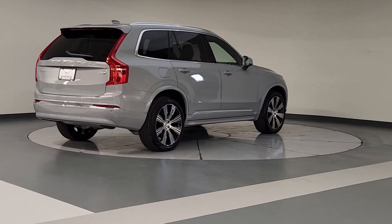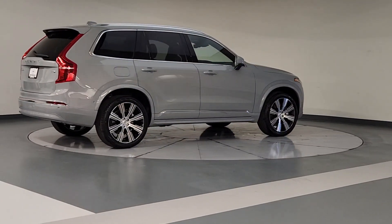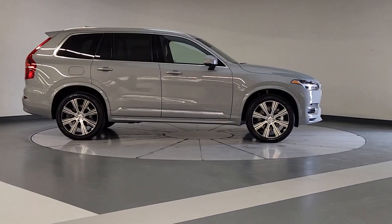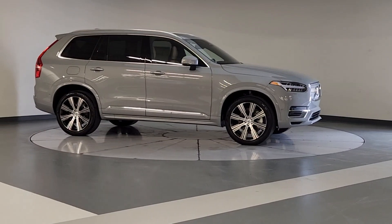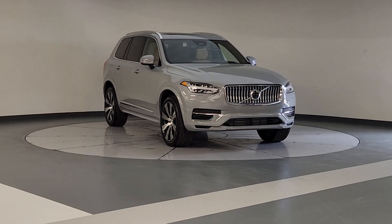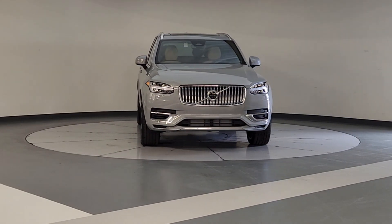These are just some of the great options this vehicle comes with: heated steering wheel, Apple CarPlay and/or Android Auto, Head-Up Display, keyless entry, moonroof, navigation system, fog lamps, heated rear seat, power passenger seat, and backup camera.